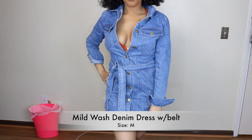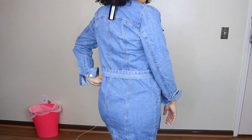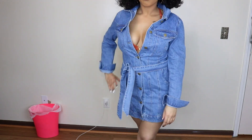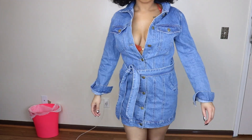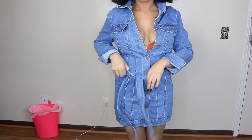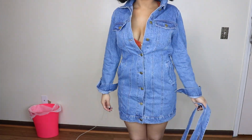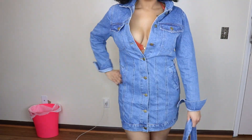This next dress is a mild wash denim dress with a belt, and it's in the size medium. I really like this — it's an obvious blue jean wash. You can pretty much pair this with heels or thigh high boots. I just unbuttoned the front to show off a little bit more skin. I actually really really like this. I would probably pair it with a different belt rather than the one it came with.